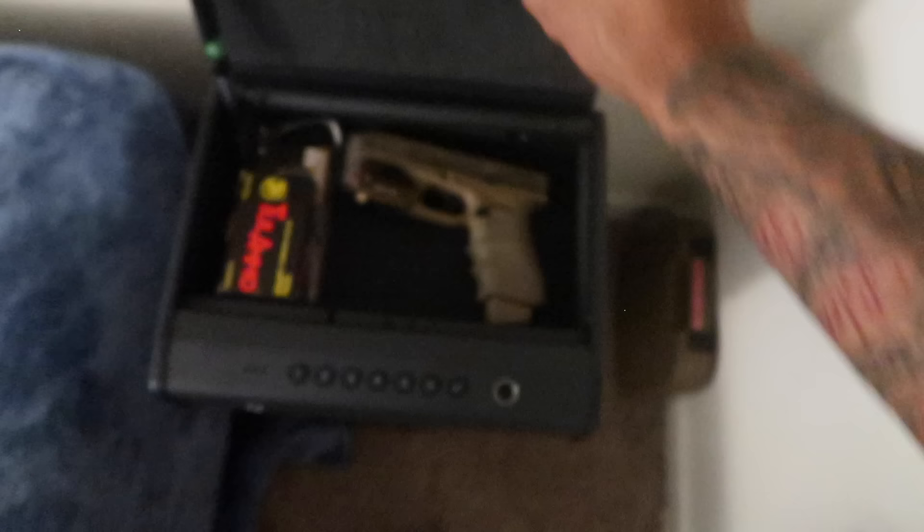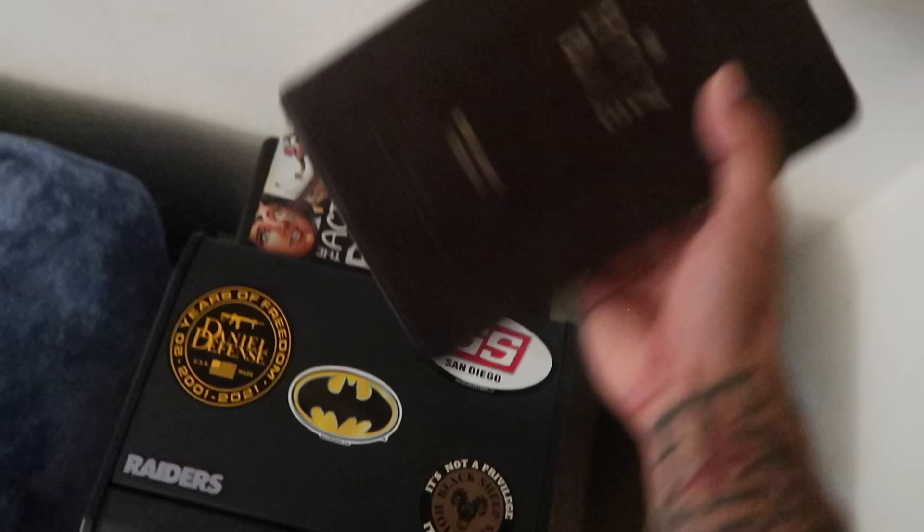Hopefully I would never get them mixed up again — I only got them confused one time. Only two people died, it wasn't that bad, get over it bro, it won't happen again. Shout out to Pine World with this safe — I'll give y'all a link. It actually holds two firearms so I can put my 43x and my 19x in there. I love my safe.